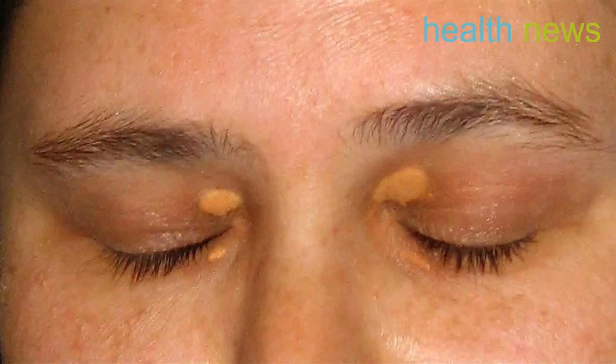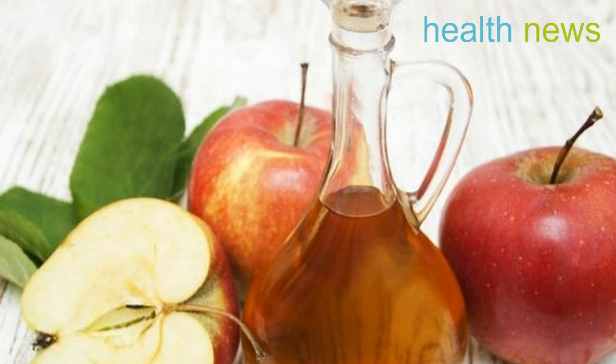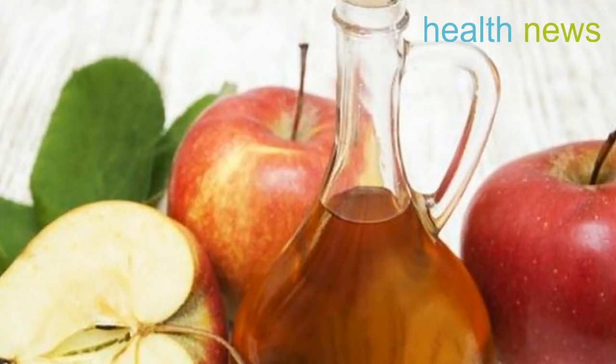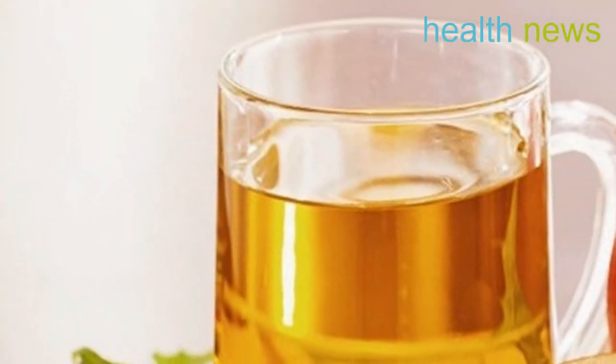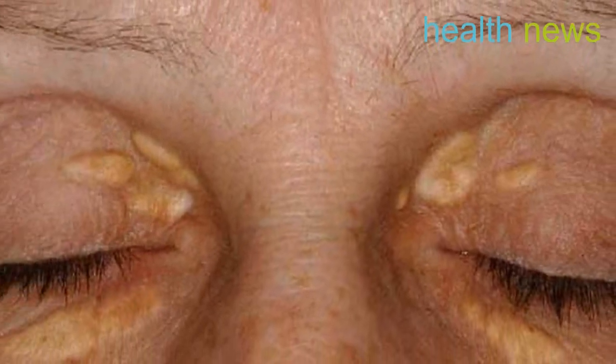If you notice yellow patches on the inside corners of your eyelids, you might have xanthalasma. The patch is made up of cholesterol that's under your skin. Even though it won't hurt you, xanthalasma could be a sign that you're more likely to get heart disease. So don't ignore this skin condition.